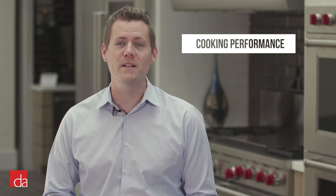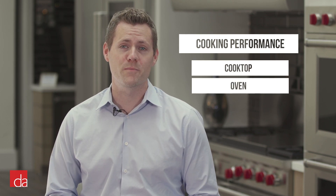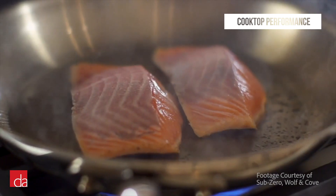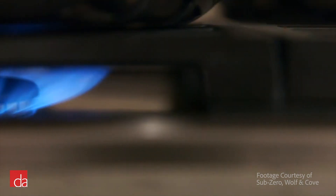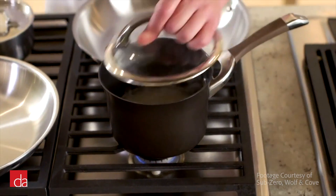When it comes to judging the capabilities of a range, you'll need to look at both the cooktop performance as well as the oven performance. Ideally, heat delivered to your pots and pans should be even and consistent while also providing a wide range of operating temperatures. The problem with most cooktops, especially those with high output, is they're unable to handle delicate simmering tasks that require a low, controlled flame.